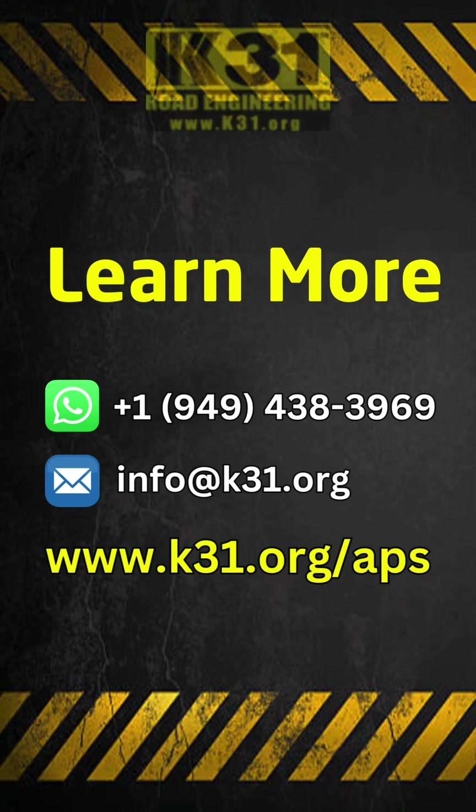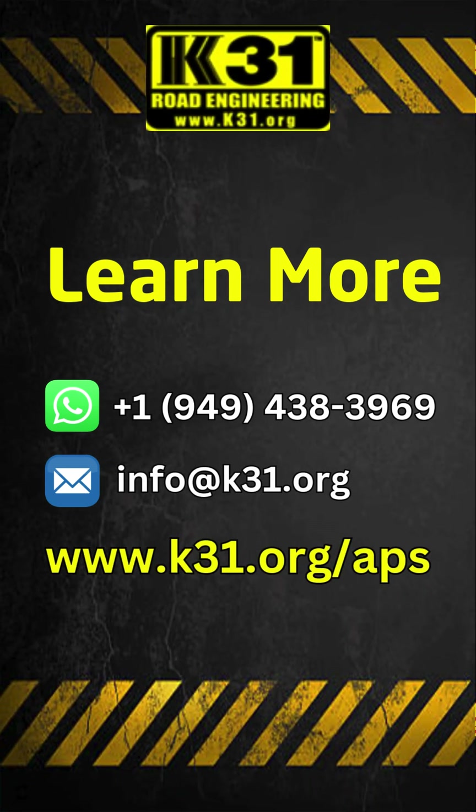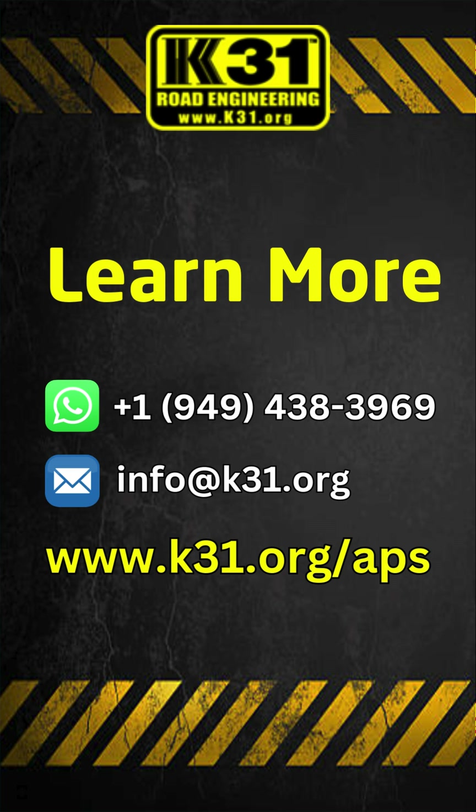Ready to upgrade your roads? Visit K31.org or WhatsApp plus 1-949-438-3969 to get started.